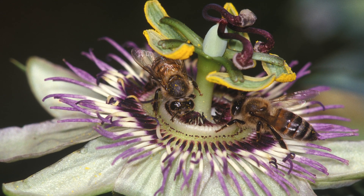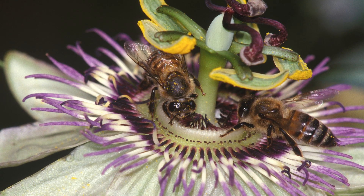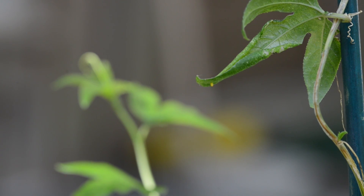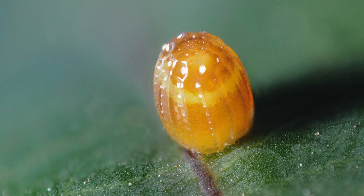A common plant on which they lay their eggs is one species of passionflower, a beautiful Texas native vine. The female butterfly doesn't waste any time laying her egg. The eggs are tiny yellow dots on the passionflower leaves.